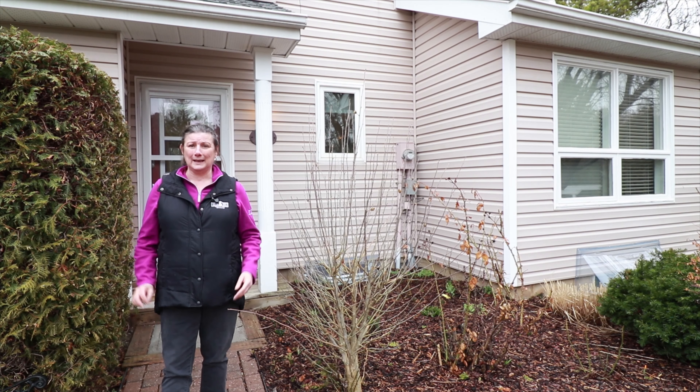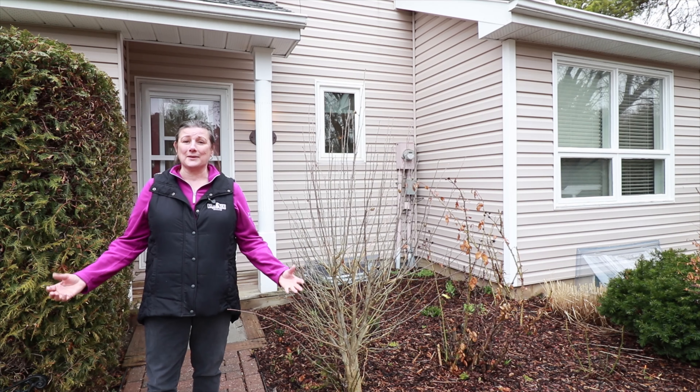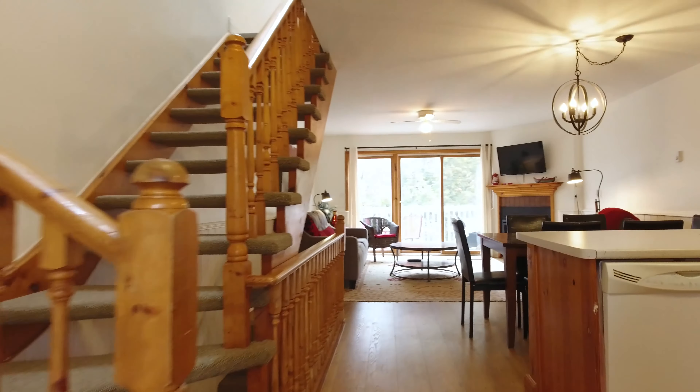And this condo court also has its own rec center with an outdoor pool and tennis court with a little clubhouse. So you've got everything you would want right here at Unit 28 at 56 Allis Street here in Thornberry.